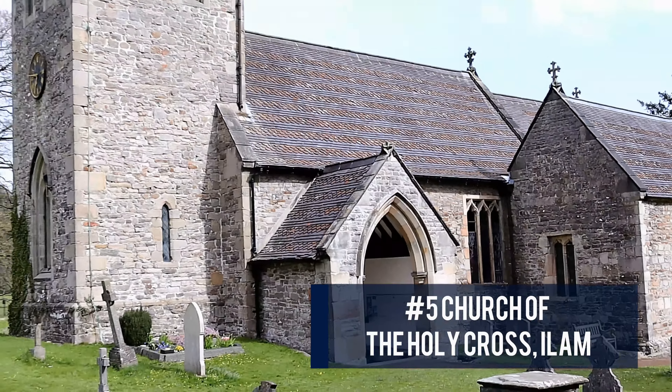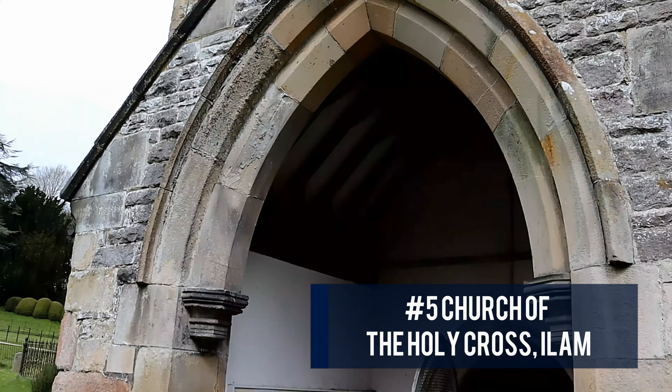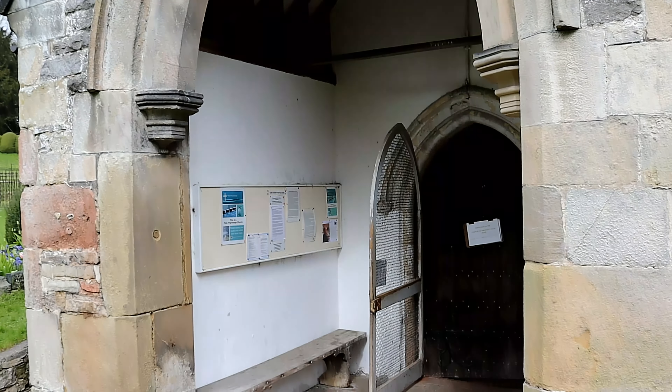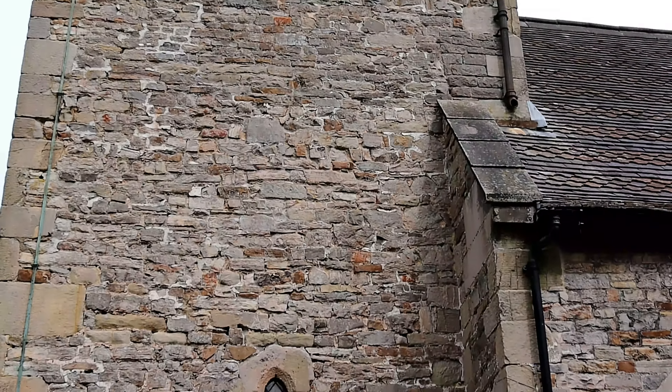To start the list at number five, the Church of the Holy Cross, Islum. The church can trace its origins back to the Saxon period and is situated beside Islum Hall in the Peak District.